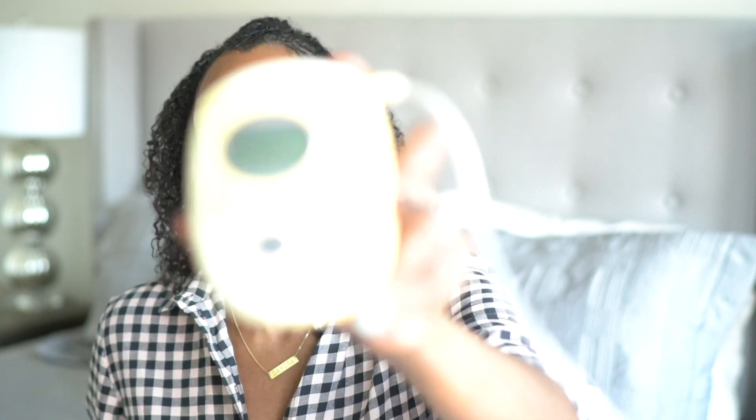The thing when pumping is you need a pump. I have this Medela Freestyle pump — it's battery operated. So if you're a mom on the go and you don't want to sit in a stationary area where the pump has to be plugged in, I would definitely say get the Medela Freestyle pump.